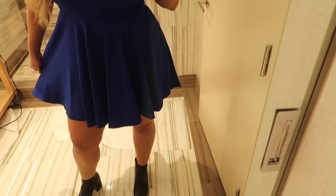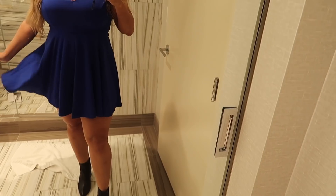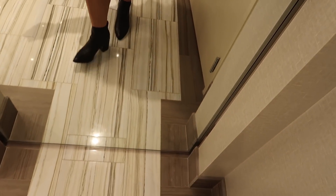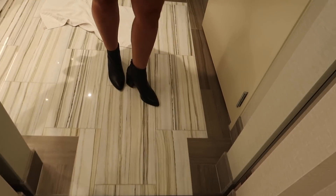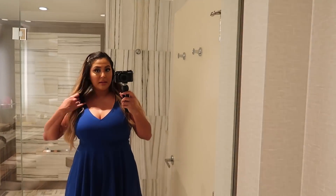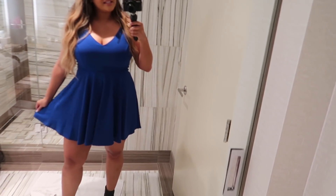Here's my dress from Nordstrom and it is from Lulu's. I think it is so cute. I love how it cinches in the waist. It's not too short, just short enough. And I have these cute little booties — I actually got these on the anniversary sale from Steve Madden from Nordstrom as well, so I got a deal on them.